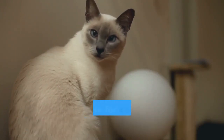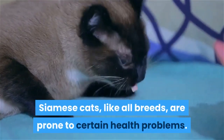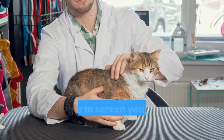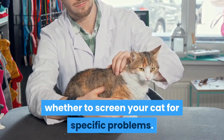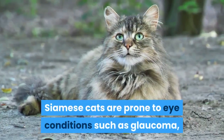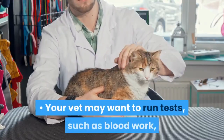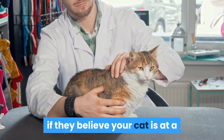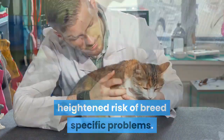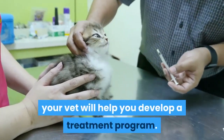Talk to your vet about screening your Siamese for common health problems. Siamese cats, like all breeds, are prone to certain health problems. Talk to your vet about whether to screen your cat for specific problems. Siamese cats are prone to eye conditions such as glaucoma, bladder stones, heart problems, and certain cancers. Your vet may want to run tests such as blood work if they believe your cat is at a heightened risk of breed-specific problems. If your cat is diagnosed with a health condition, your vet will help you develop a treatment program.